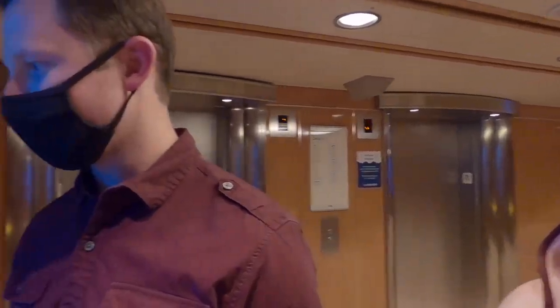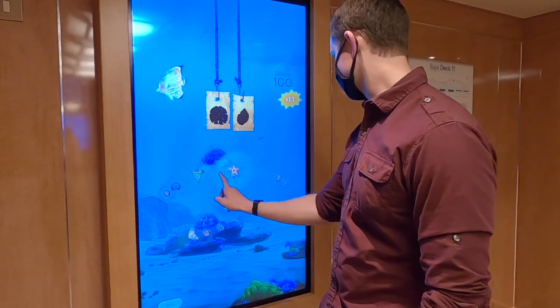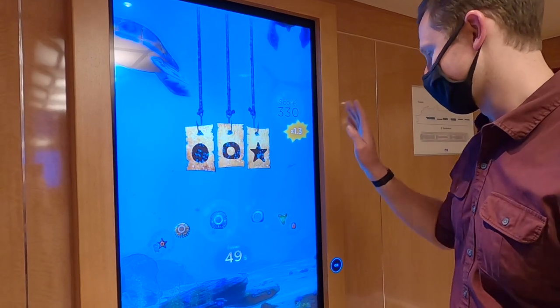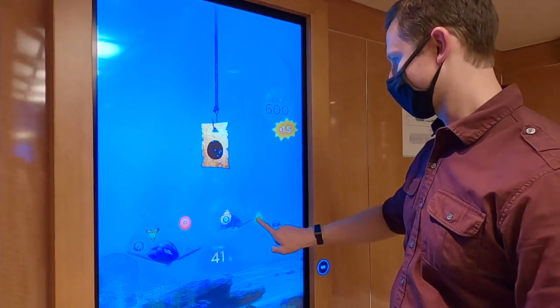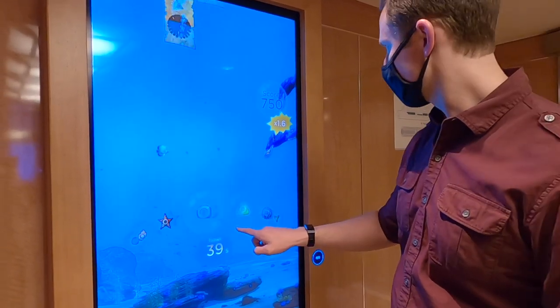You can also play games — you just scan your medallion and it knows who you are. Ryan is playing a matching game right now. His last score was just over 3,000 and it didn't even put him in the top 50. You can compete with other passengers and check in during the week. There are about half a dozen games. Just one more thing you can do with that awesome medallion.